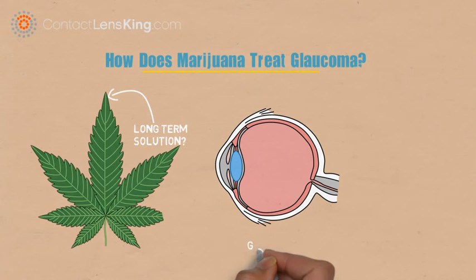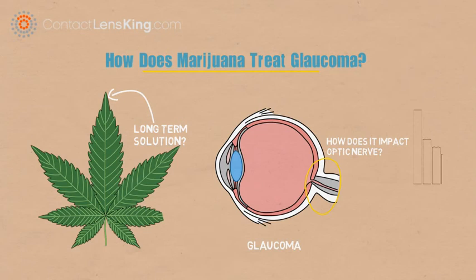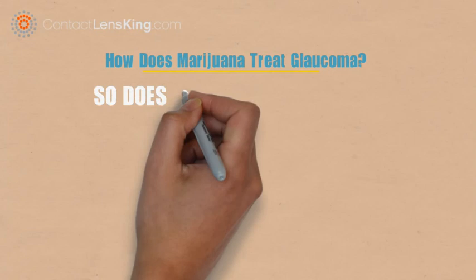In the specific case of glaucoma, not enough research has been developed in studying marijuana's overall impact on the optic nerves. More detailed research is required to investigate how lowering a person's overall blood pressure affects the blood supply to the optic nerve, and whether or not it could potentially exacerbate the effects of the disease.